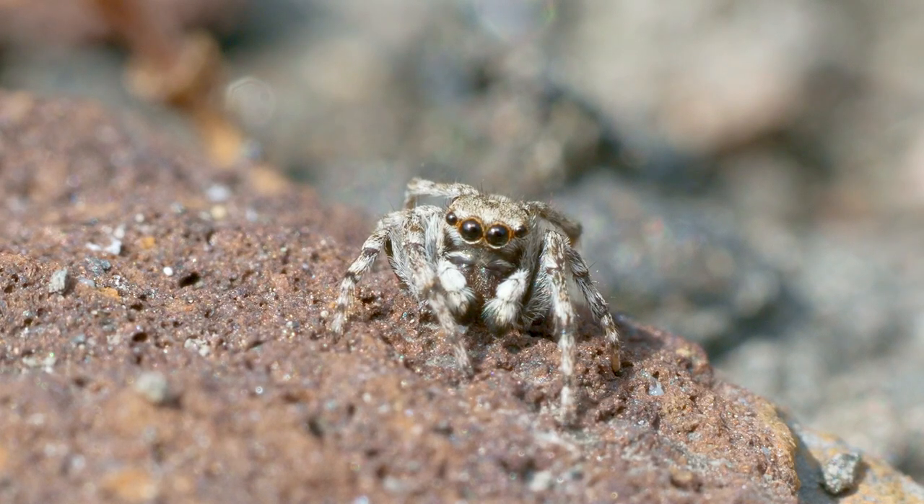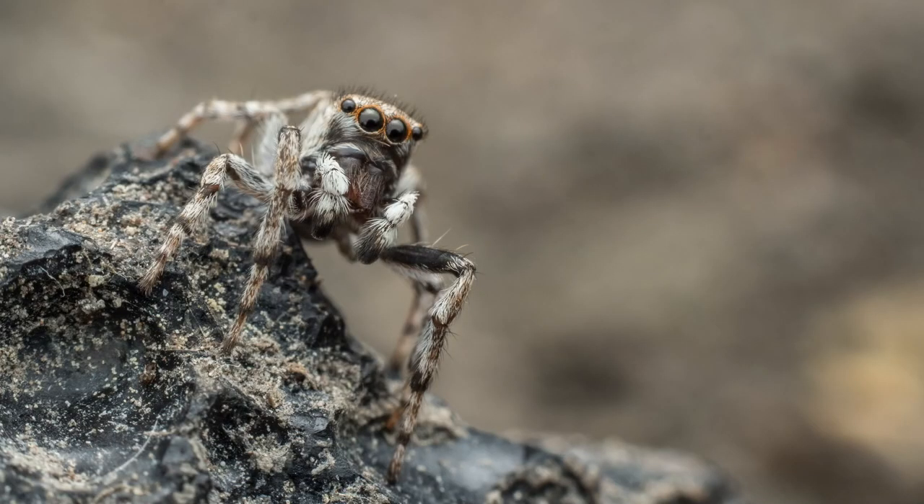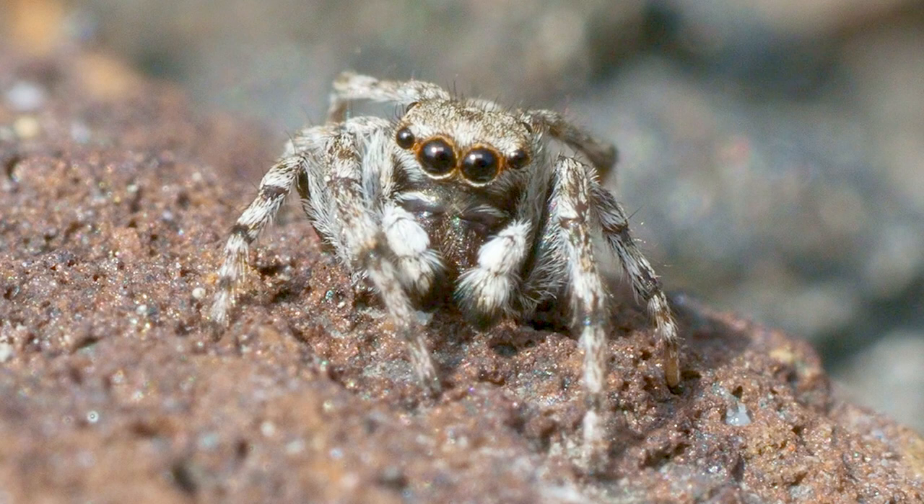Hello everyone, we are here at West Furrock Marshes, which is a site most famous for this species, the distinguished jumping spider. I first saw this species in 2021, after the Essex Wildlife Trust gave me permission to survey for it, as this site has no public access.